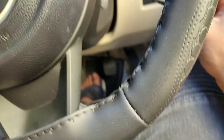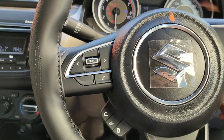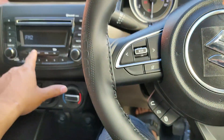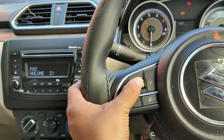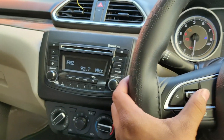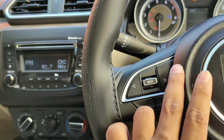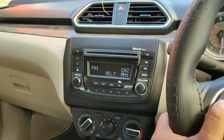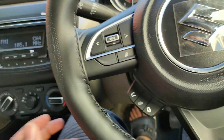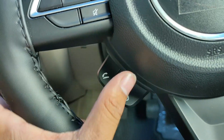The infotainment system operates in AM mode, Bluetooth mode, and FM mode. You can change through the complete console. There is also a USB and AUX port. You can pick up the phone and cut calls, with Bluetooth connectivity.